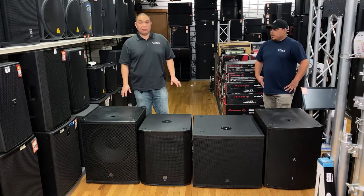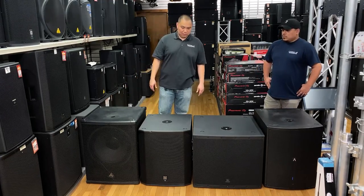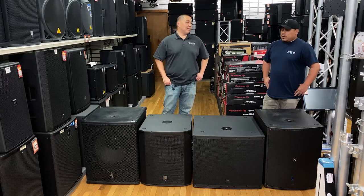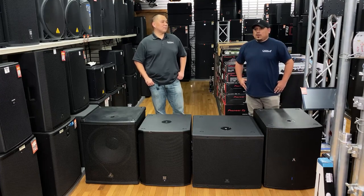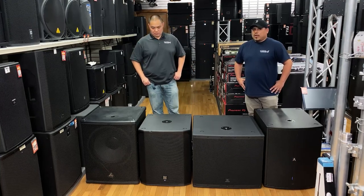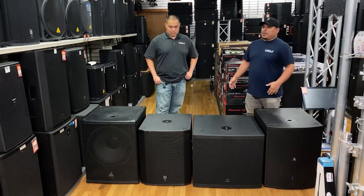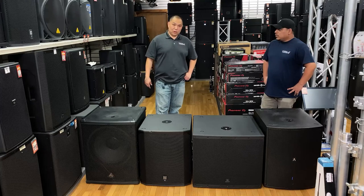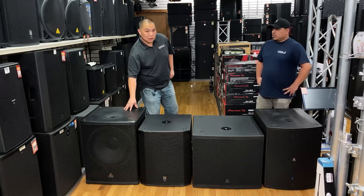So if weight is a concern to you, you should factor that in. The most compact is the EV. How do you think the subwoofers sounded? I think they all sound pretty good, especially at this price point. A lot of you are probably looking for a sub you can throw in your SUV, so you want a lighter cabinet that's also a good bang for your buck. I like the smooth sound of the EV. The Behringer hits pretty hard for what it is — it would be better if it were a wood cabinet, but it does pretty good considering it's a composite molded cabinet.